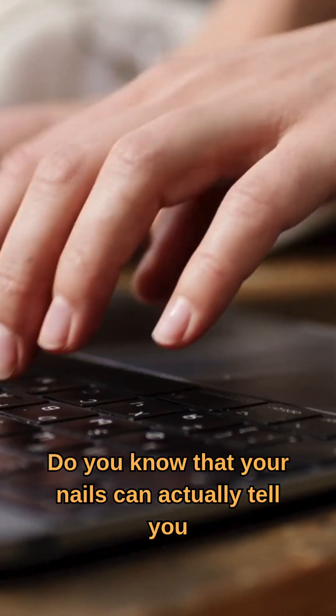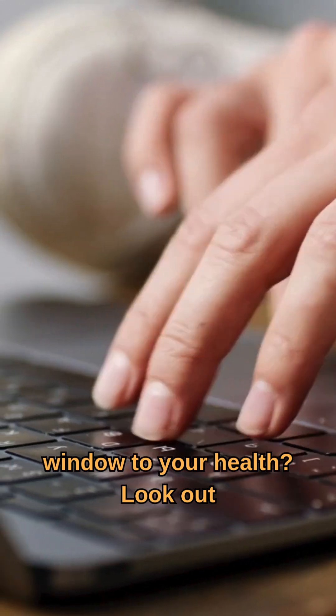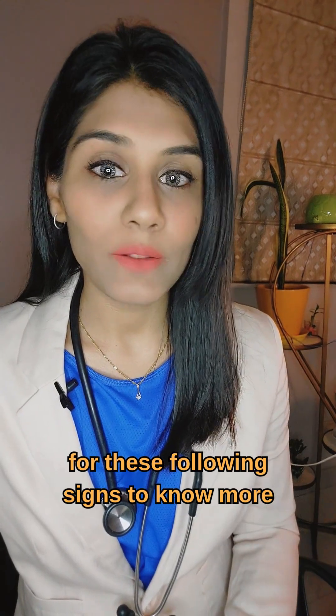Do you know that your nails can actually tell you what's happening inside your body and be a window to your health? Look out for these following signs to know more.